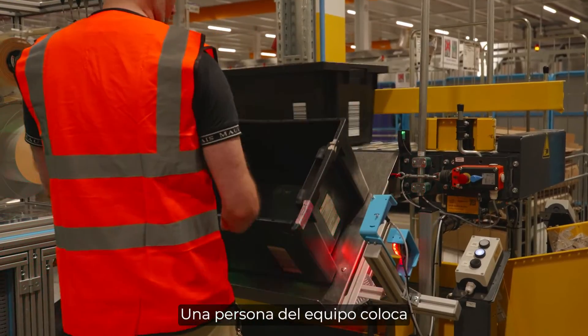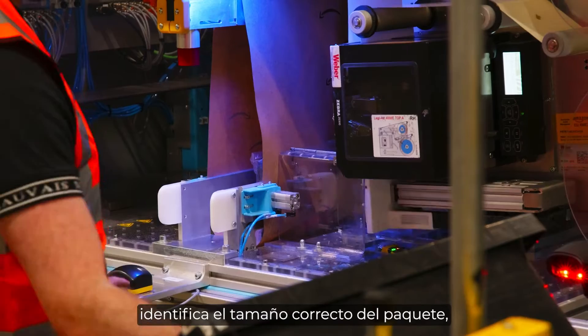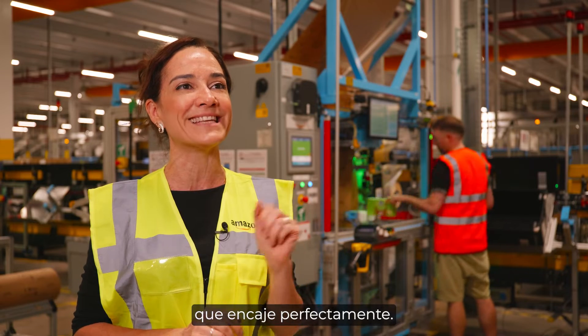A team member places the product inside the machine, the machine scans the product, identifies the right size of the package, cuts the paper, and seals it around the product so it fits snugly.